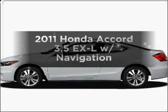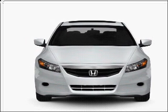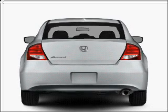Check out this 2011 Honda Accord. Travel the roads in style and comfort in this great vehicle with a solid six-cylinder engine connected to a smooth-shifting five-speed automatic transmission.